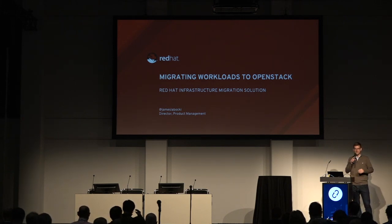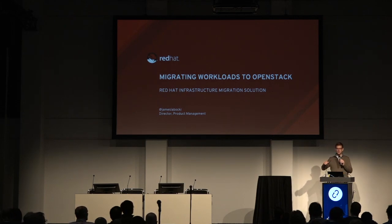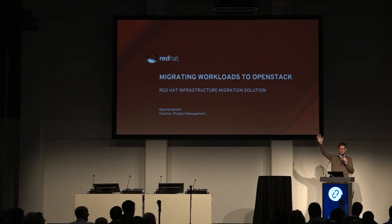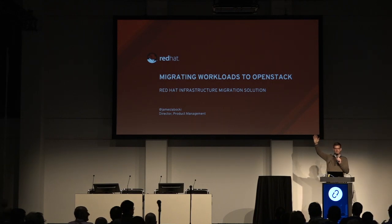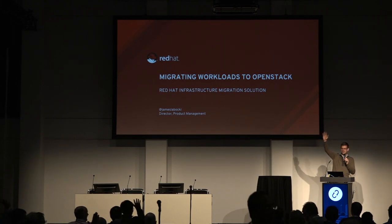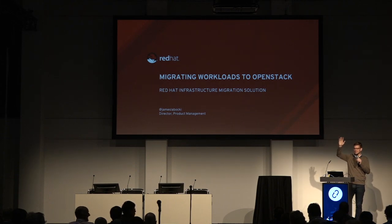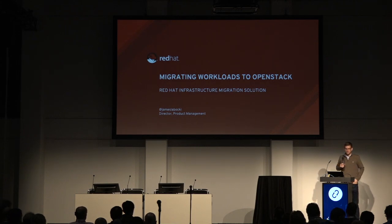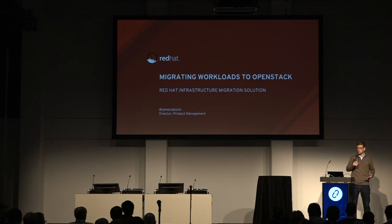How's everybody doing? Good? So before I start, a real quick show of hands. How many of you are sysadmins or operate an OpenStack infrastructure as cloud operators? And how many of you are managers of a group of people that run those? And how many of you are neither of those? Are you developers? OK, cool. I just wanted to gauge who's in the room. Thanks for coming. My name's James Labaki.